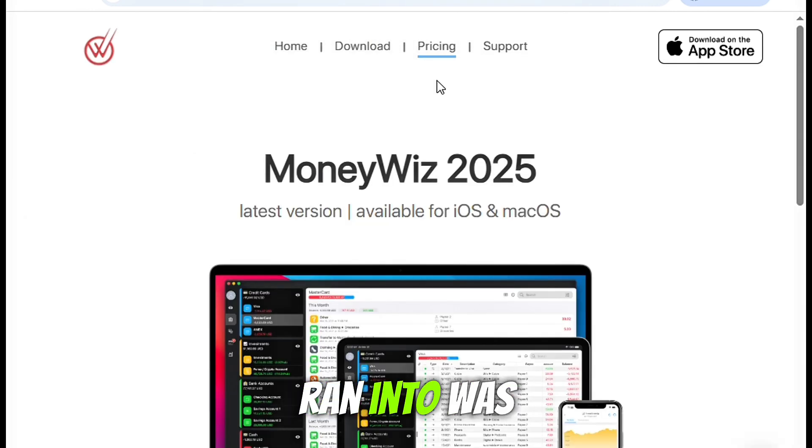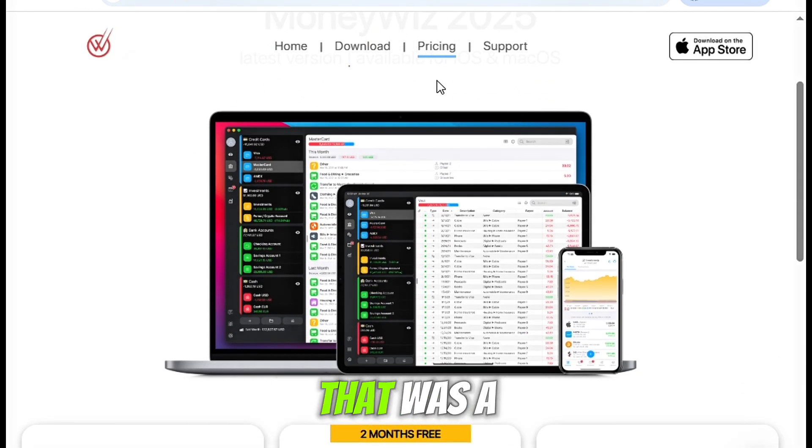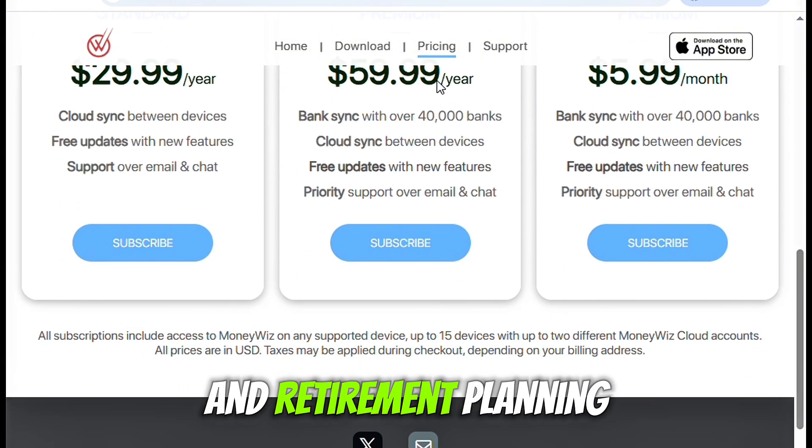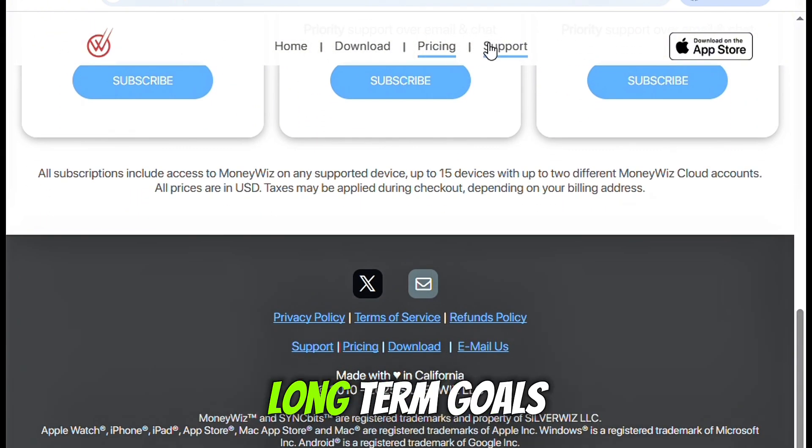One downside I ran into was that MoneyWiz doesn't support 401k accounts. That was a little disappointing, especially since I like to see everything in one place, and retirement planning is a big part of my long-term goals.